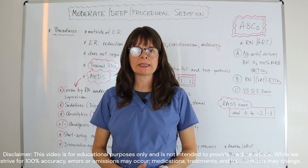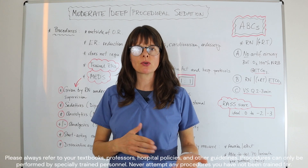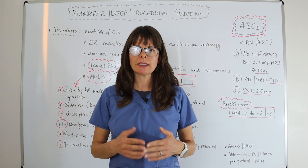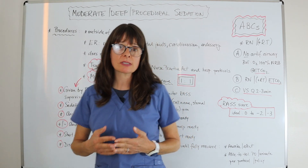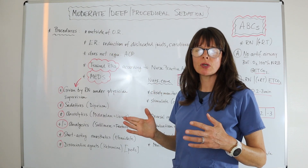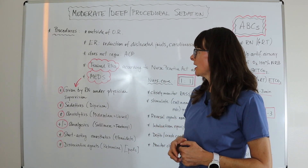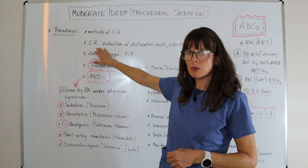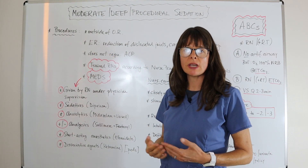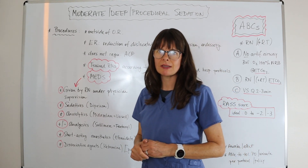Welcome to Nursing School Explained and this video on moderate, deep, or procedural sedation. There are different terms used for this, but basically this is a type of sedation used outside of the operating room for procedures that are usually of a shorter duration than a surgical procedure. These can take place mostly in the emergency department, but also in endoscopy suites, GI centers, or the cardiac lab for ablations.